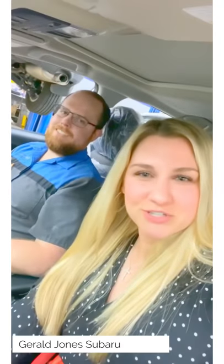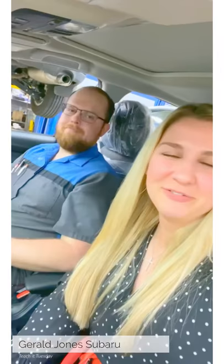Hey everybody, it is Kristen and Joseph. That's me. We are here for Teach It Tuesday and we're struggling — it's Monday, and it's time change Monday. Our Sarah, our parts department manager, actually had the awesome idea of talking to people about changing their clocks in their car. Take it away, Joseph.